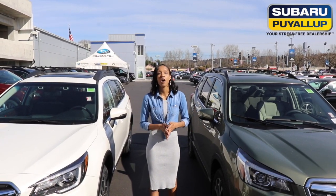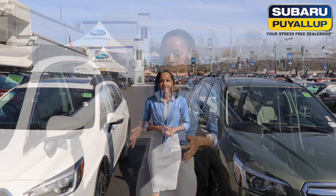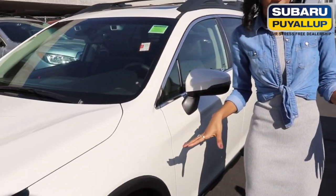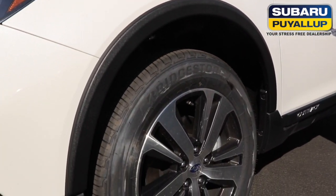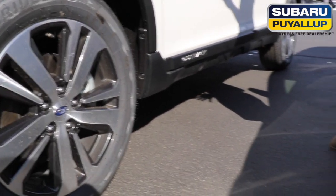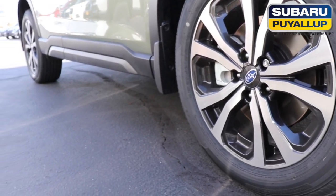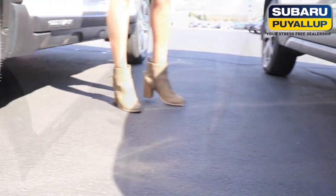Prices do vary depending on the trim level, accessories, and options that you choose. You can see both models have the 18-inch alloy wheels with all-weather tires. You also have 8.7 inches of ground clearance on both models, which is great for off-roading.